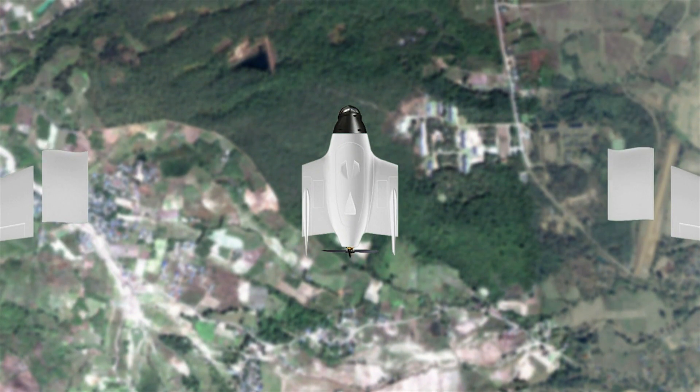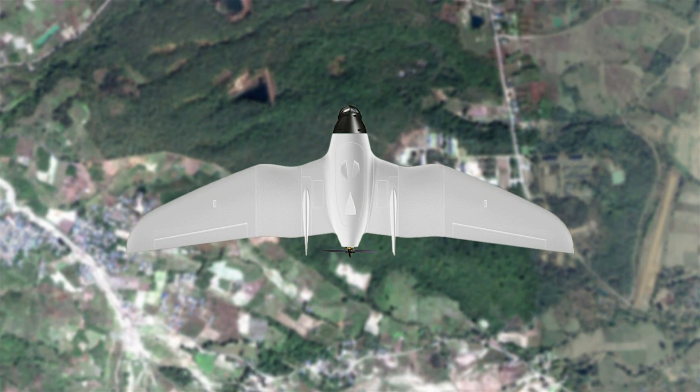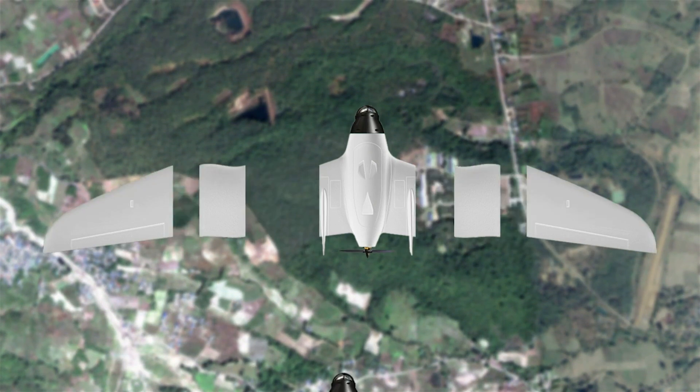In the long wing configuration, the RV Jet can be used as either a strategic or tactical vehicle with an endurance of over 90 minutes and a top speed of over 60 miles an hour.